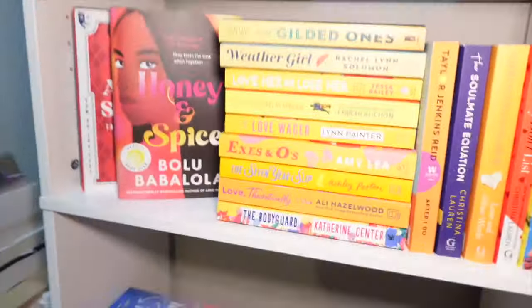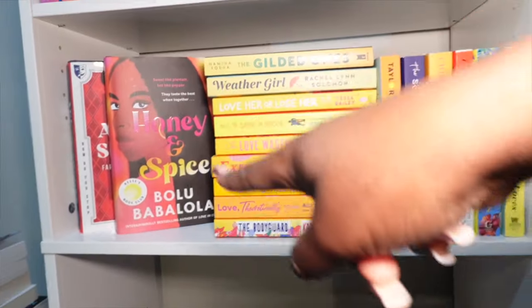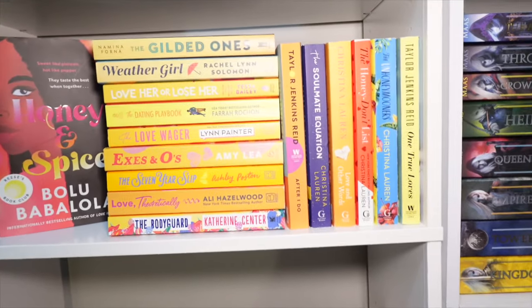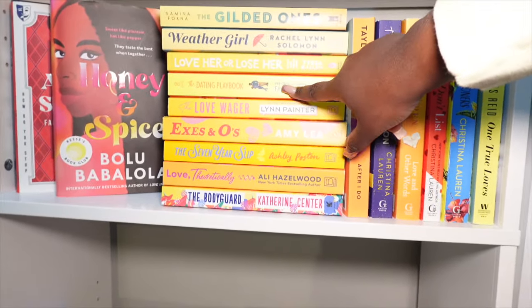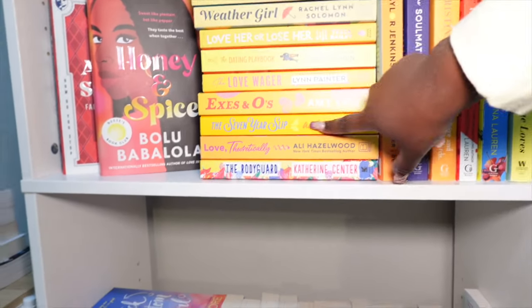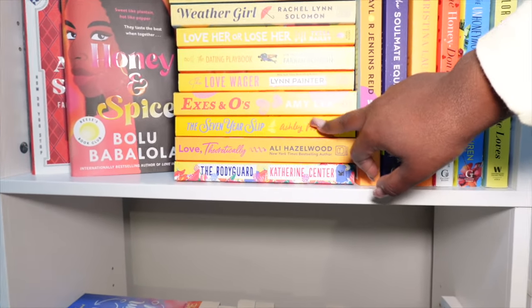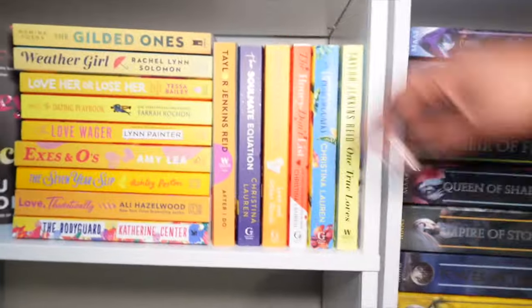Down to the next shelf we have Ace of Spades and Honey and Spice — I absolutely adore those two books. Then we have The Gilded Ones, haven't read it. Weather Girl — I think I've tried to read that book like four times and I've basically given up on it. We have Lover, The Dating Playbook, The Love Wager — haven't read those. S's and O's, have not read it — it's the second book in Amy Lee's Influencer series. Then we have The Seven Year Slip, I read that and enjoyed it.